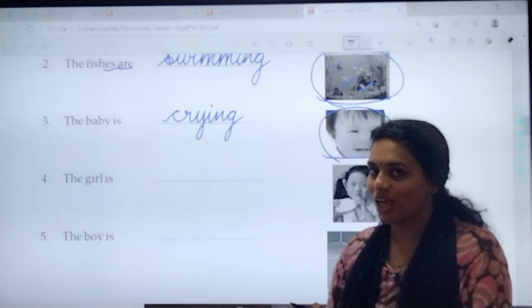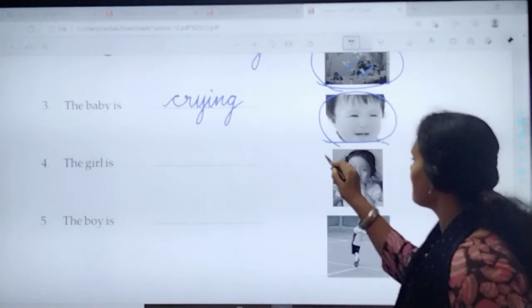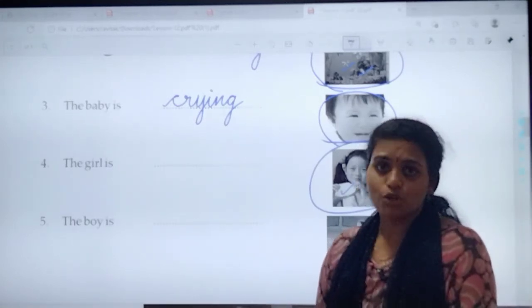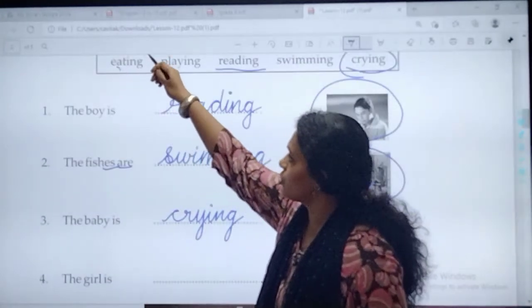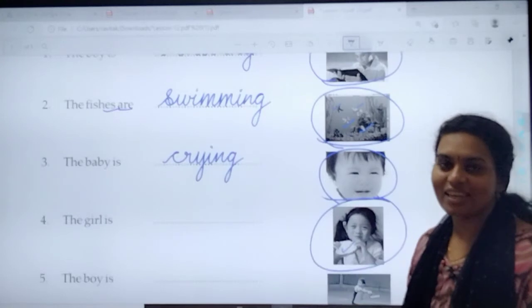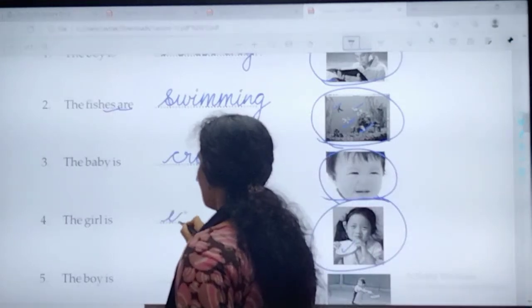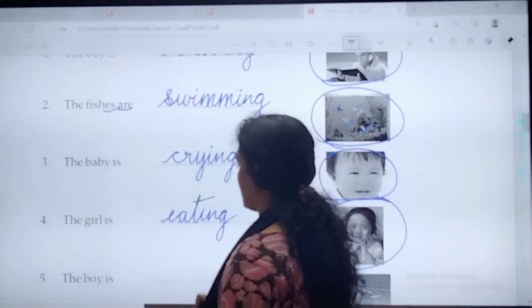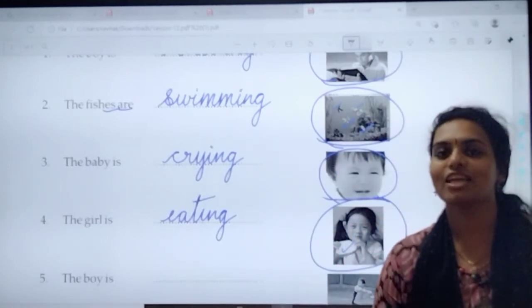Are you tired? No? Let's move to the fourth one. 'The girl is dash.' Check out the picture. What is the girl doing? She is eating something. So what do you call it? Eating. The girl is eating. What is the spelling of eating? Come on, speak it out: E-A-T-I-N-G. Eating. Very good. E-A-T-I-N-G. Eating.